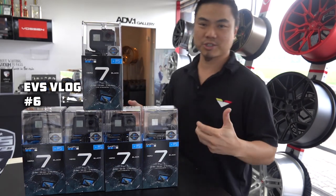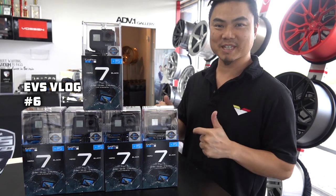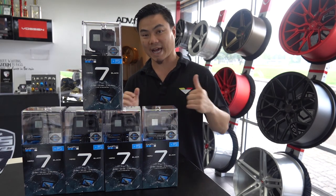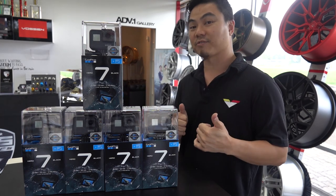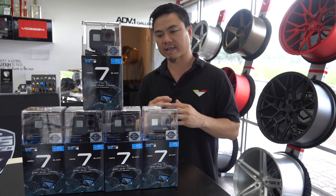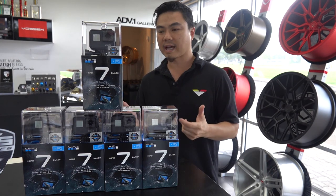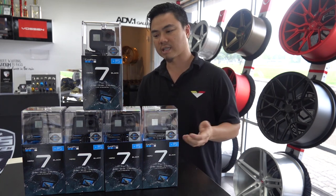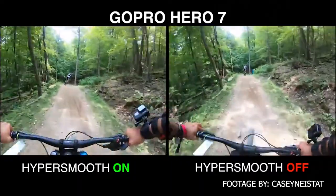Hey guys, this is Ted. I want to introduce you to the new GoPro Hero 7 Black Edition. These are the most amazing GoPro heroes out today. They do 4K at 60 frames a second. They have a built-in software that can basically mimic having a gimbal without having a gimbal, which is really nice. GoPro calls it HyperSmooth, which is a really nice feature.